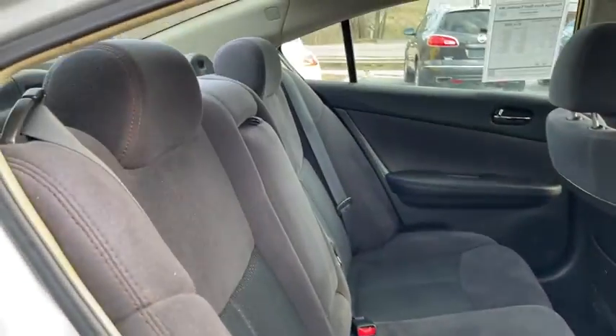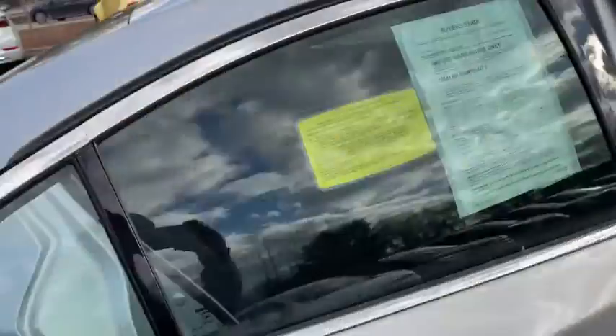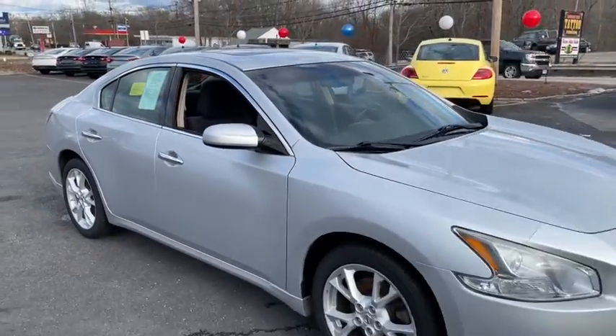Airbags, power mirrors, privacy glass, remote window operation. This vehicle is Carfax certified one owner.